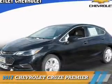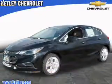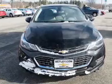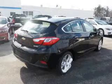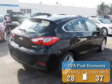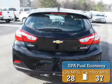Presenting the 2017 Chevrolet Cruze. It's powered by front-wheel drive, a 1.4-liter four-cylinder engine, and an automatic transmission. Great fuel efficiency saves you money by requiring fewer trips to the gas station.